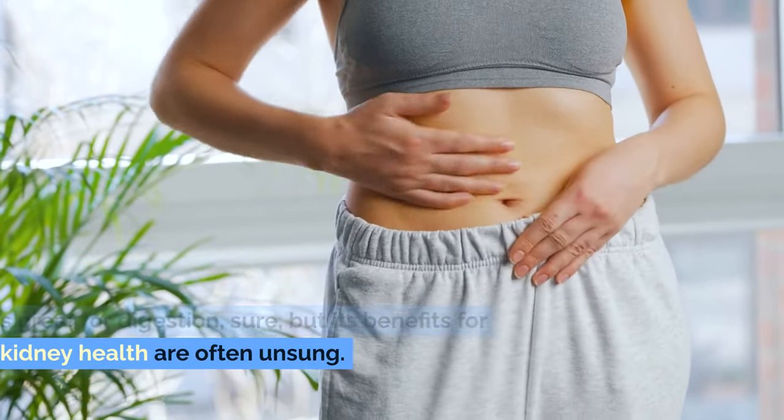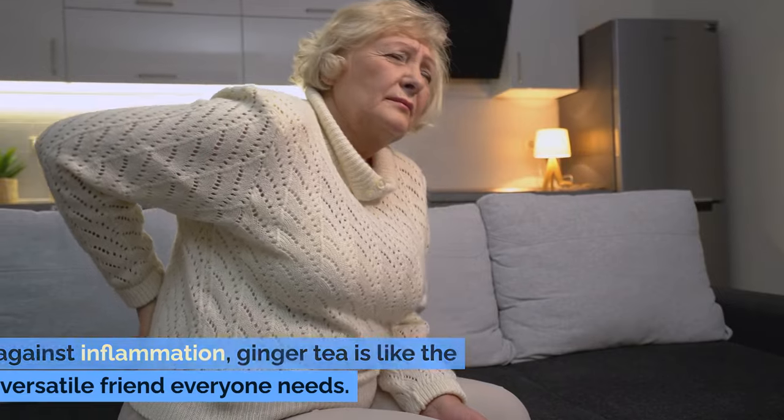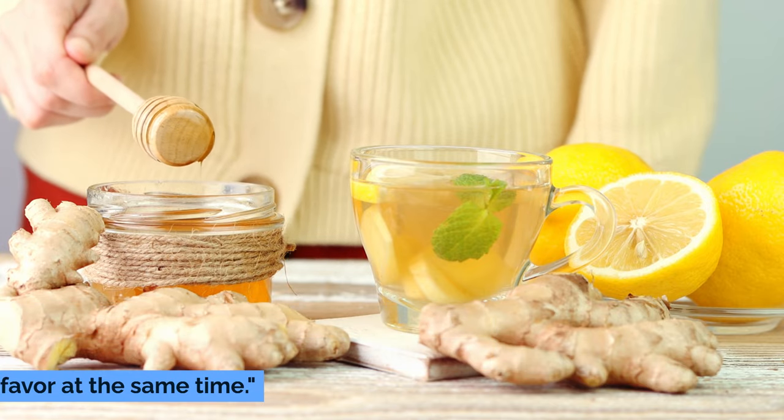From helping with nausea to being a warrior against inflammation, ginger tea is like the versatile friend everyone needs. Plus, on a cold day, a cup of ginger tea is the perfect way to warm up and do your kidneys a favor at the same time.